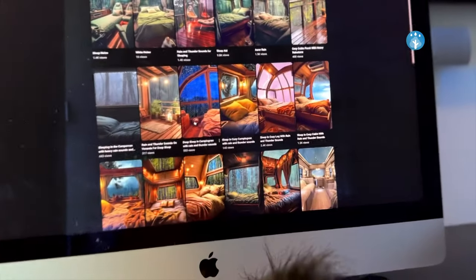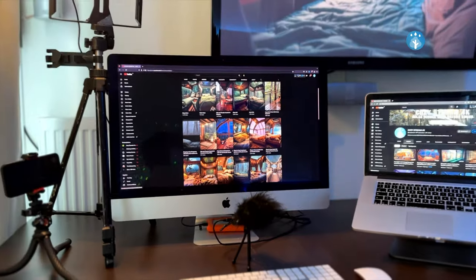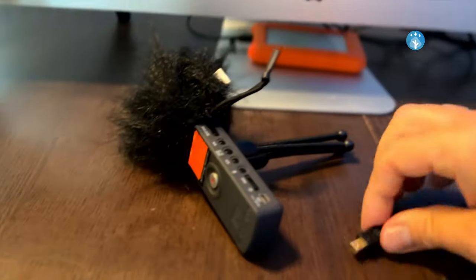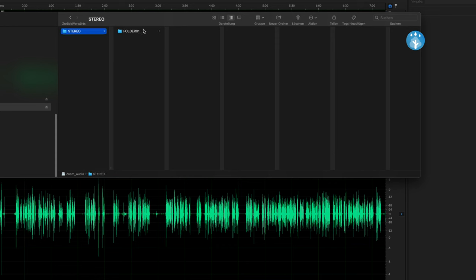Welcome to the Cozy Stream studio. I want to show you my workstation. This is a 4K working station — where the magic happens. And this here is the Zoom H1 audio recorder. Now I want to export my recorded raw sounds to edit them.